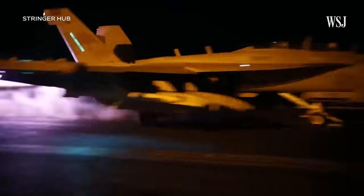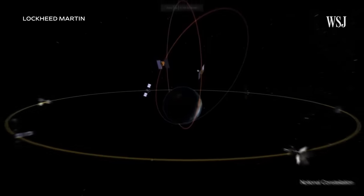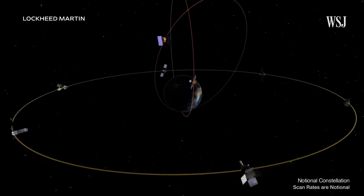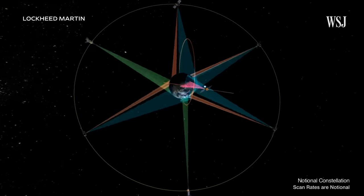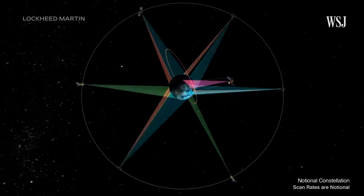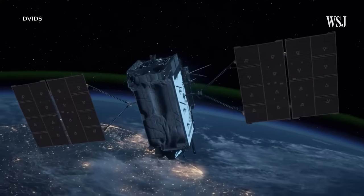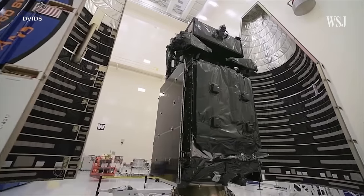As U.S. troops face and respond to a barrage of attacks from Iran-backed groups in the Middle East, they've gotten an advantage over their adversaries: space. Among other space technologies, the military receives crucial missile warnings from a constellation of sensors that can detect missile launches from tens of thousands of miles above Earth. Here's how that space technology works and why the U.S. is racing to upgrade its system to maintain the advantage.